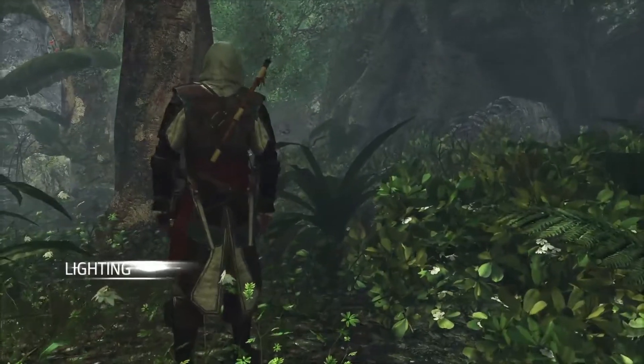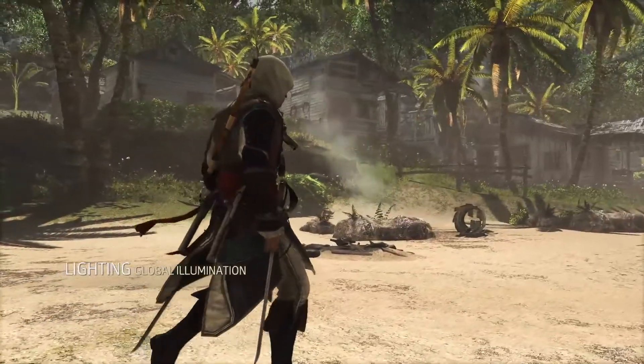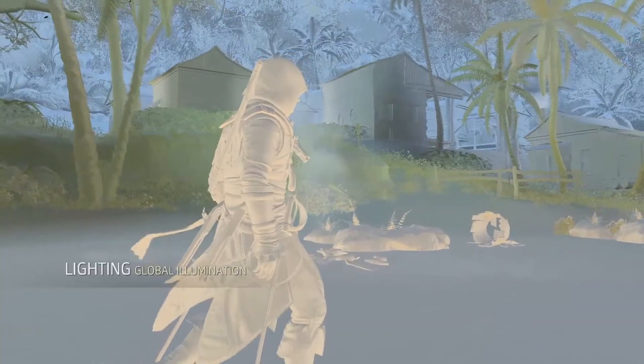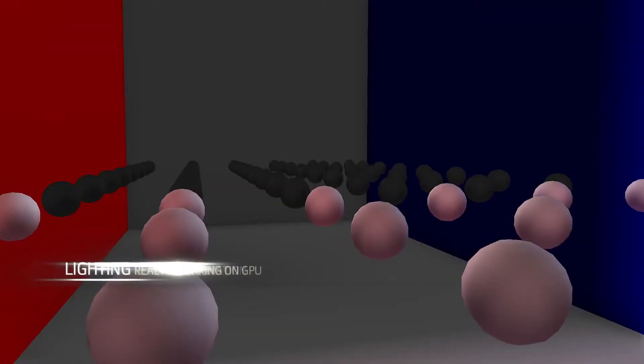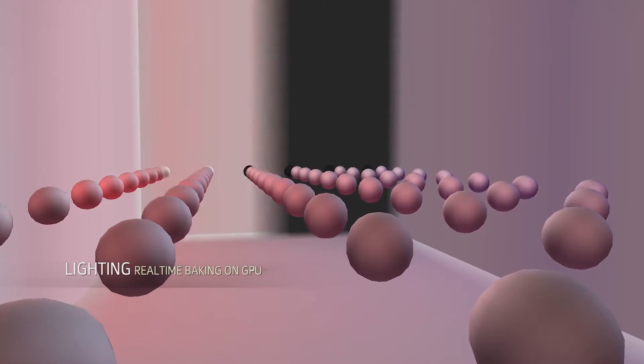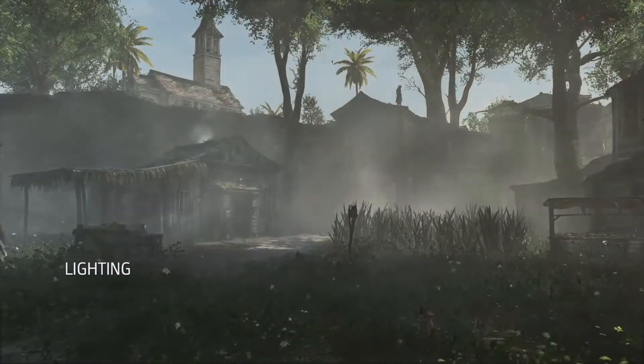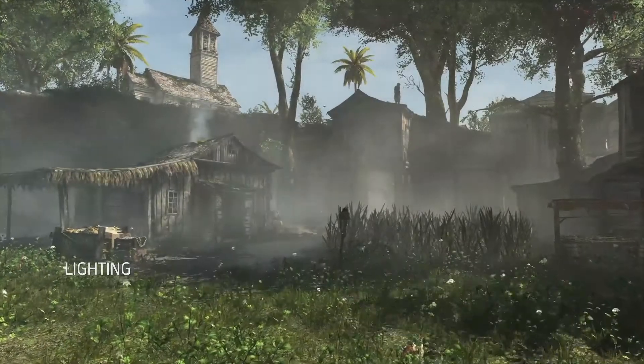Our global illumination technology has been rebuilt from the ground up. The light now bounces around the scene, its color changing based on the properties of the reflecting materials. During production we are able to bake thousands of light probes in a few minutes using the power of modern GPUs. This cutting edge lighting technology adds realism and immersion to every scene in AC4 Black Flag.